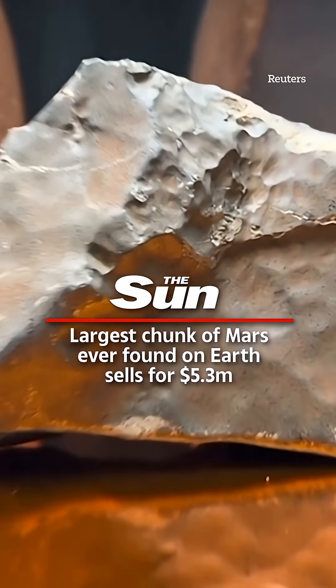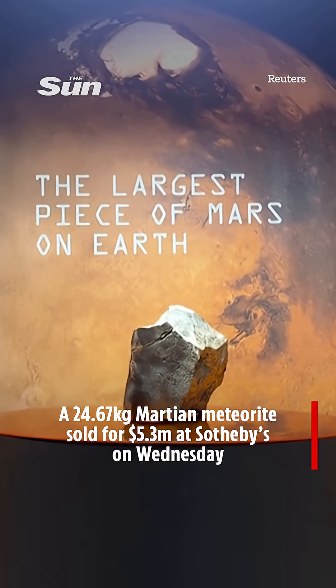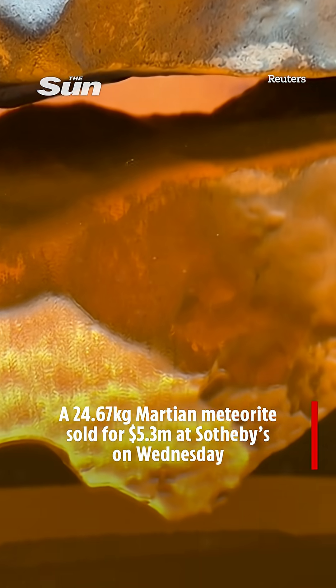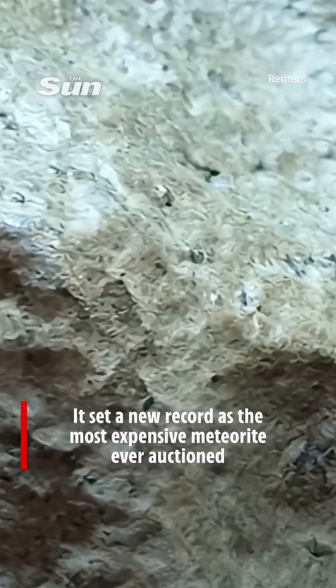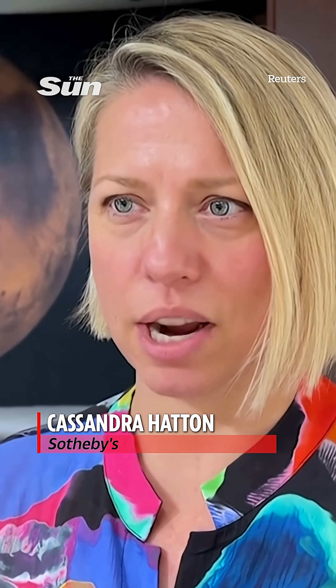It's not just Martian — it is the biggest piece of Mars on the planet. This is an amazing Martian meteorite that broke off of the Martian surface. There was some sort of massive asteroid strike. And we know there have only been 19 asteroid strikes big enough to eject a piece like this off of the surface of the planet.